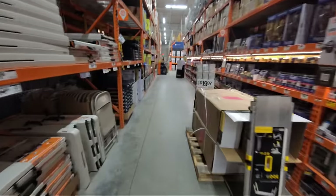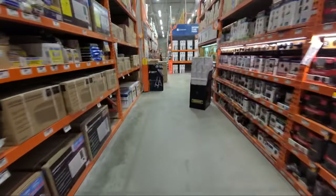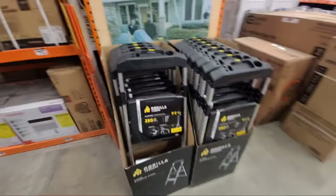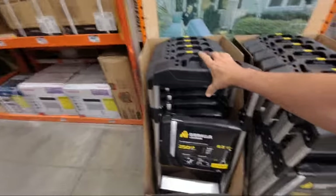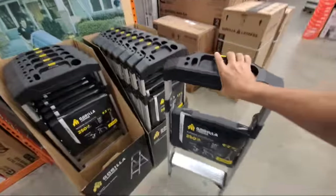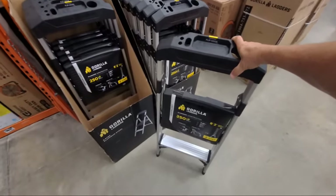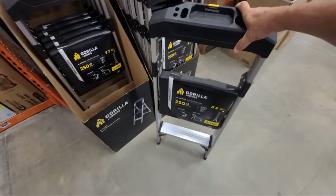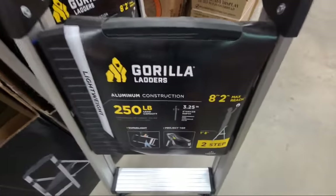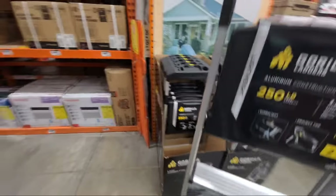Now I'm going to show you some more Gorilla ladders over here. We have these two-step ladders. I scanned one a little while ago — they're $37, normally about $42, so you're getting $5 off. Not massive savings, but decent. These are 250-pound rated and when you stand on the top you have an eight-foot two-inch maximum reach. I love these — I have one at home because it's such a great little light ladder that often lets you reach your ceiling without having to pull out the big one.